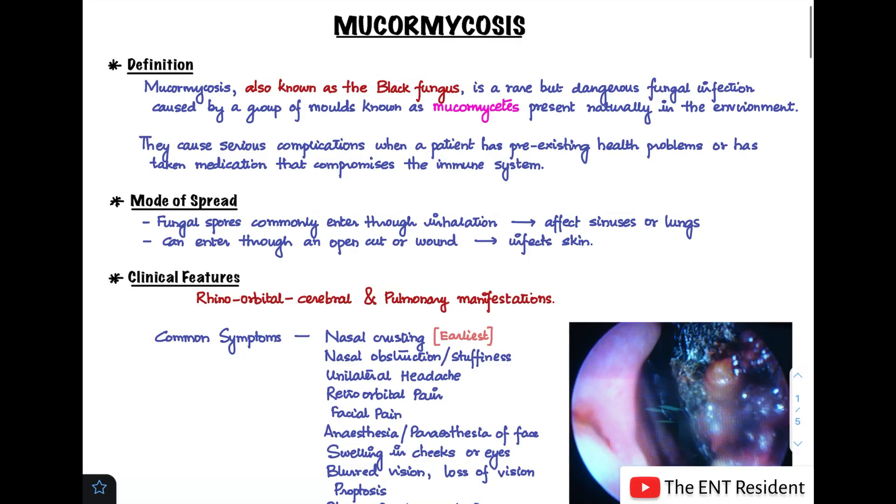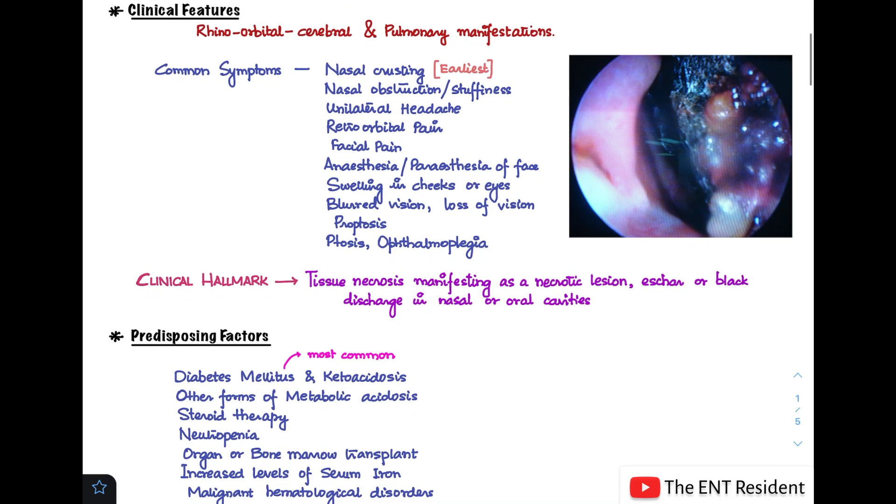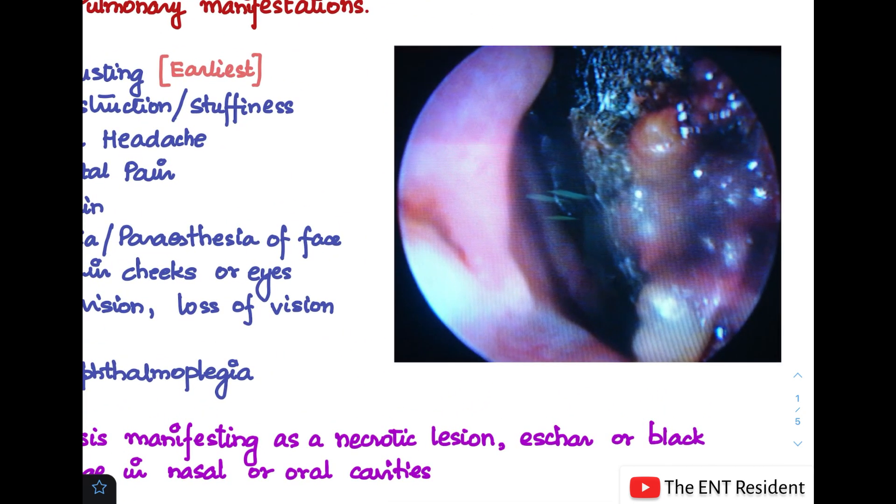One clinical hallmark to look out for is tissue necrosis. Mucormycosis is an angio-invasive fungus — it invades and blocks blood vessels, stopping blood supply to that tissue. As a result, the tissue becomes necrosed and devitalized, and you end up seeing necrotic tissue, black eschar, or black crusting in the nasal and oral cavities. You can see this in this endoscopic picture of the nasal cavity, showing the black crusting and how the disease manifests.